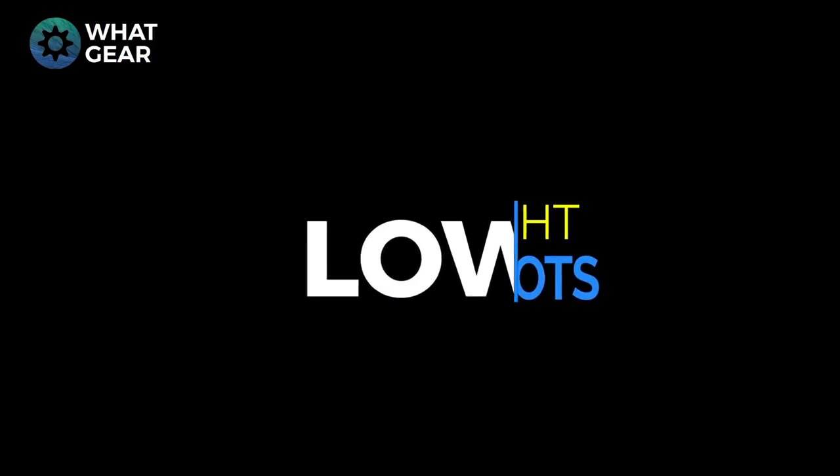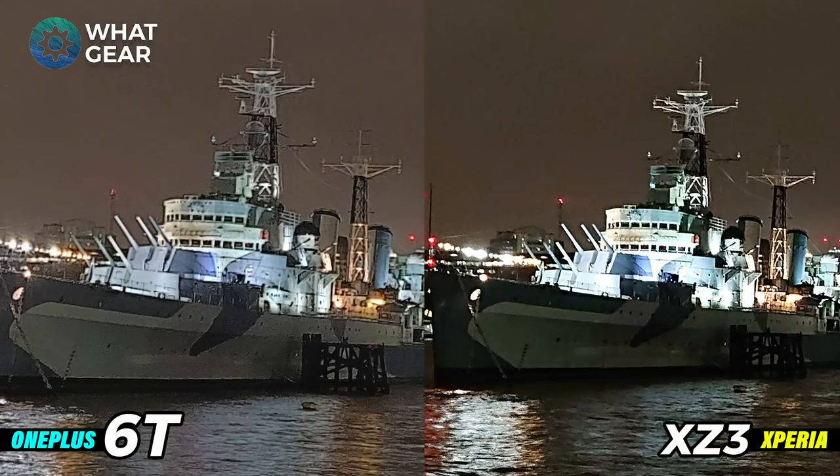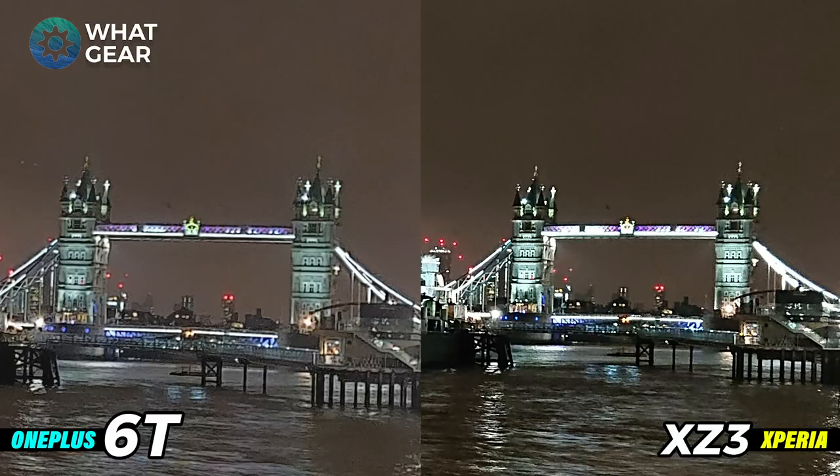Now onto the low light segment of the video. This photo was shot from exactly the same spot of the HMS Belfast — that warship — with Tower Bridge in the background. Two completely different photos here: on the left quite a nice picture with good detail in the sea and a good amount of brightness. On the right on the Xperia XZ3, I would argue there's a little bit more detail in the water in the foreground, but the lights are slightly blowing out the contrast around the ship and Tower Bridge. These are two completely different photos and it's really hard to choose. Let's zoom in on the HMS Belfast and then on Tower Bridge so you can see the amount of detail and the difference in colors, brightness, and detail.